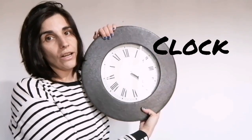We know the time looking at a clock, very good. And we keep things in a box. Very good.